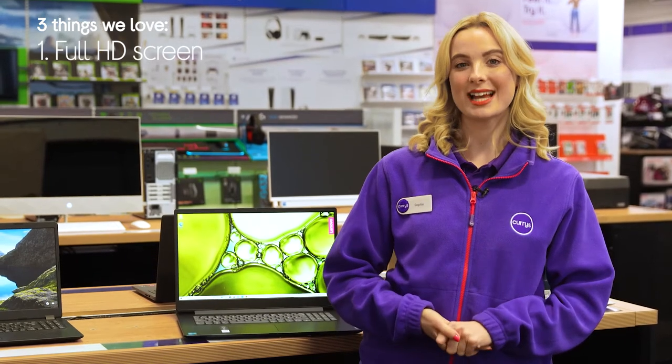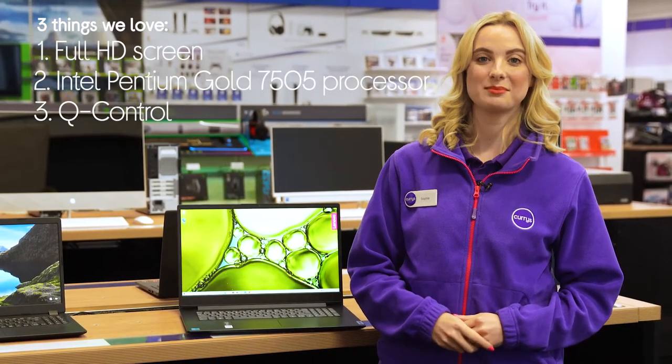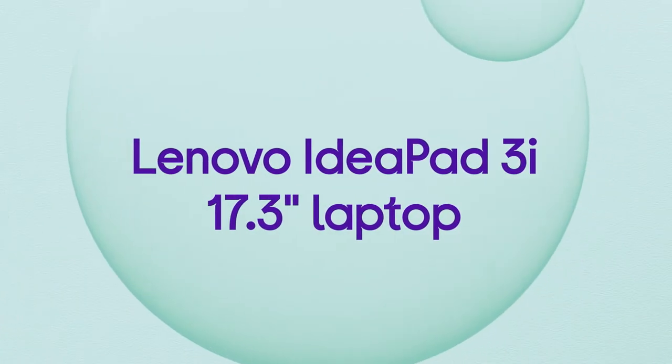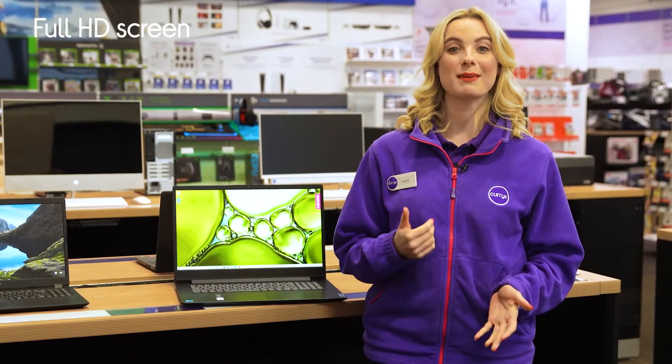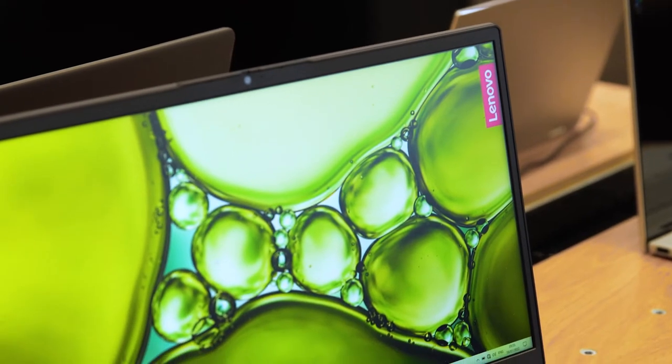Hey, it's Sophie and here's three things we love about this Lenovo laptop. It provides you with an immersive view of content, has a snappy and responsive processor, and it helps you save power when you need it. Its full HD screen helps to make all your favourite films and shows look superb, with crystal clear picture detail and vivid colours filling every frame and webpage.